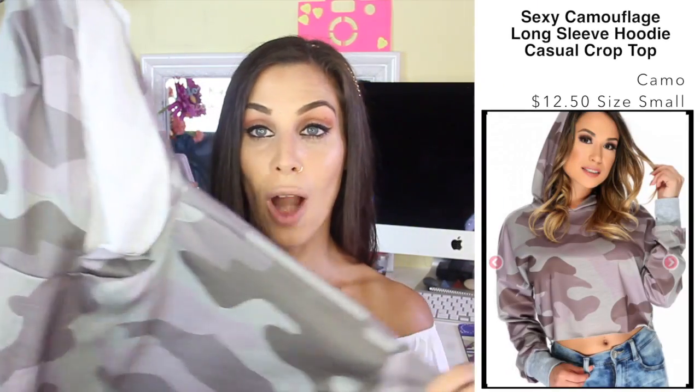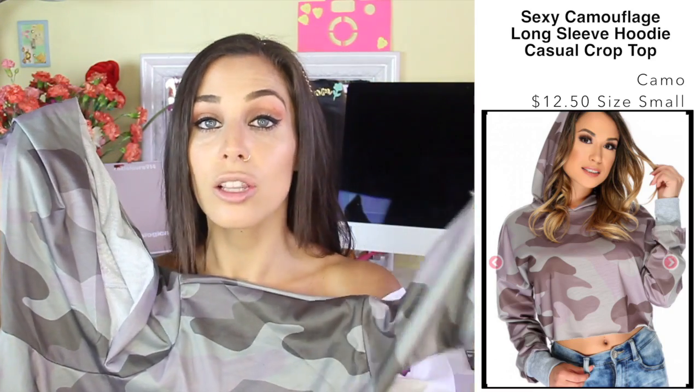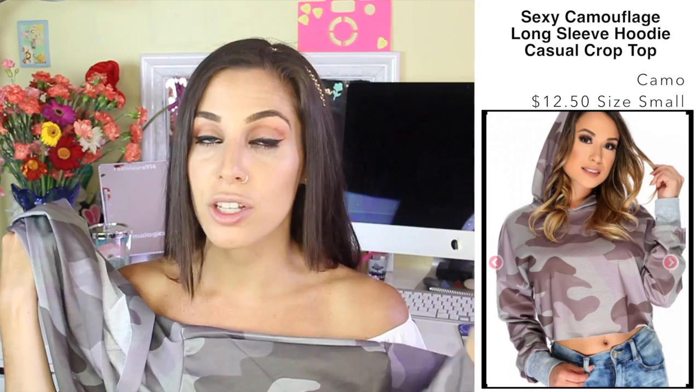I really liked this cropped hoodie. I love camo print — you guys know this. It is long sleeves but it is cropped, so this is great for evenings when it gets a little bit cooler and still breezy but not really cold here in New York. I love having options like this that I can just have in the car or handy to throw on top if I happen to get cold or chilly throughout the day.